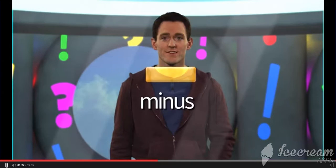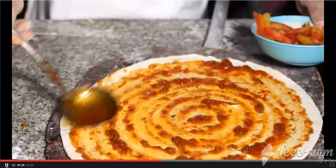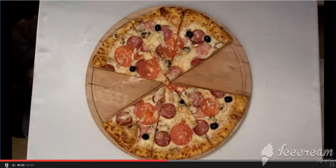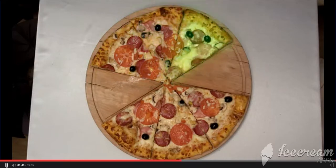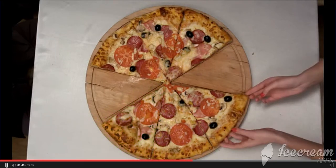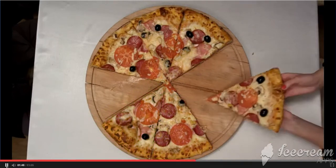Minus. He can make pizza. Six slices. Six minus one, minus one equals five. Five.